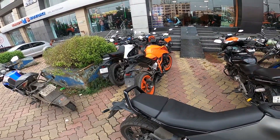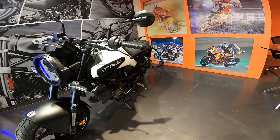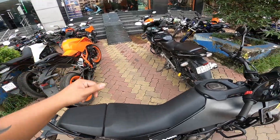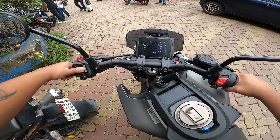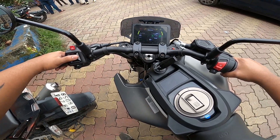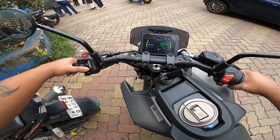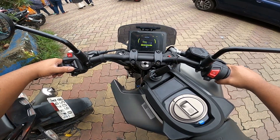Why don't you buy the Svartpilen 401 over the Vitpilen 250? It might be a price issue or displacement. At this price point, Duke 390 has a lot of sale numbers in the market. Features include riding modes - you get Street mode, switchable ABS where supermoto rear ABS is off, MTC motorcycle traction control on/off, and easy shift or quick shifter.